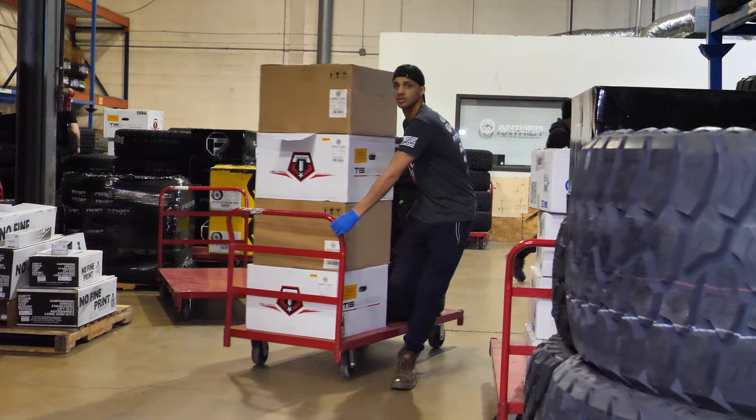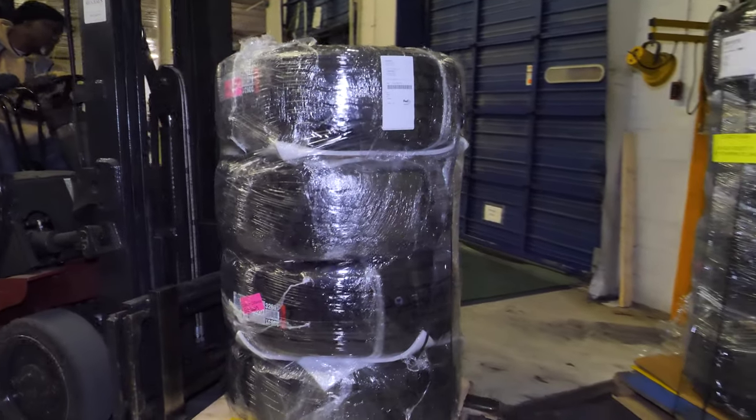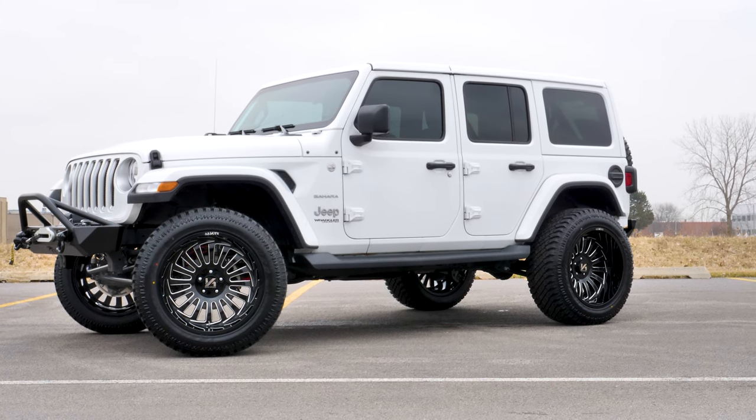At SD Wheel, we provide wheel and tire packages that are mounted, balanced and ready for installation when they are delivered, so our customers can get that vehicle upgrade they have been dreaming about.